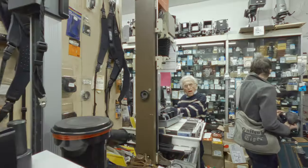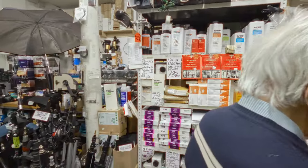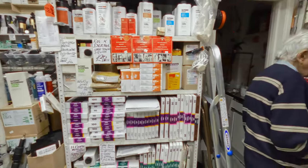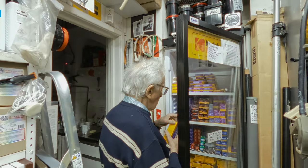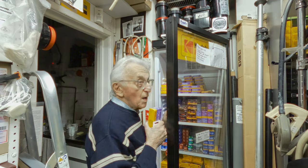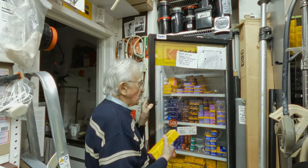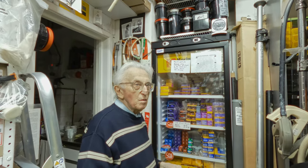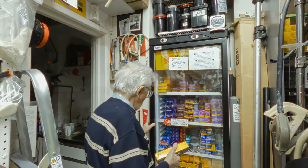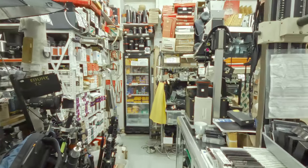I'll grab two CineStills 800T, 35mm please. Five-four-hundred, five-one-sixty — do you have 160 in? No, at the moment they're not producing it. Why is that? Pass. You're normally the man in the know. I'll grab two CineStills 800Ts please. Thank you so much for your help.